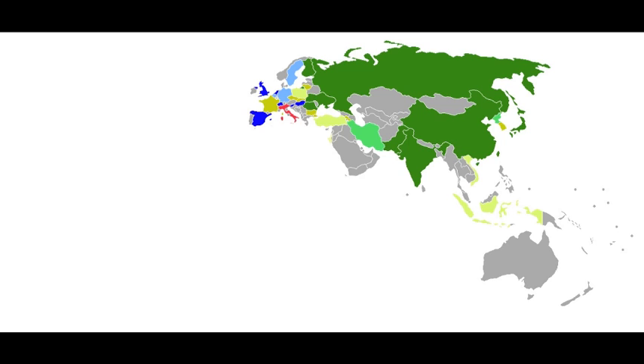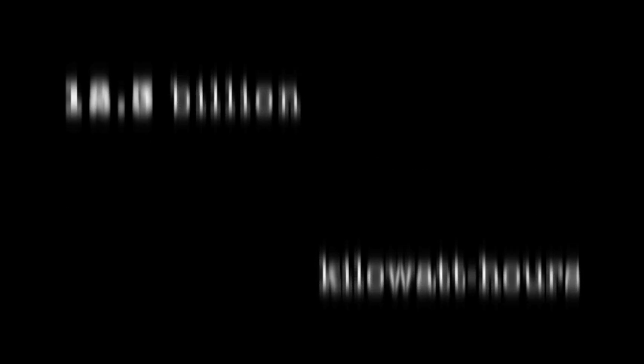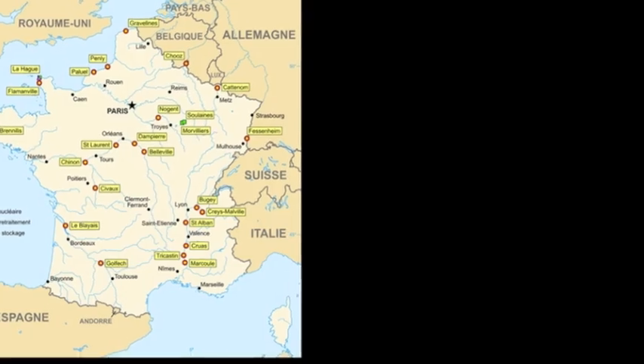Nuclear power is important to generating world electricity. The average nuclear power plant generates about 12.3 billion kilowatt hours, with hundreds of reactors supplying 6.3% of the world's total power. France, most heavily invested in nuclear power, derives 79% of its electricity from it.